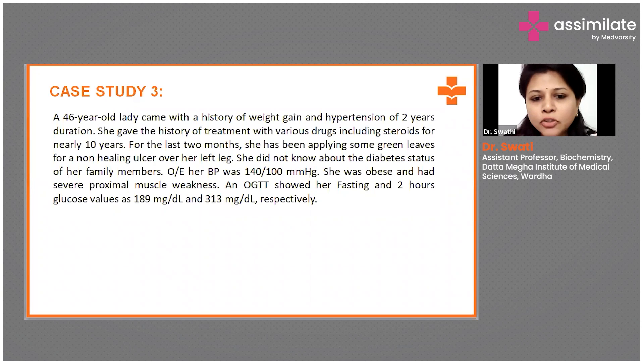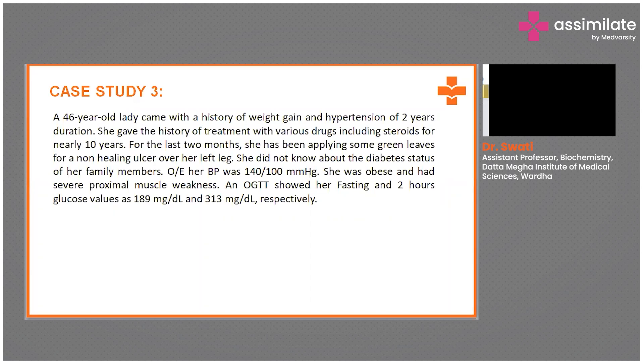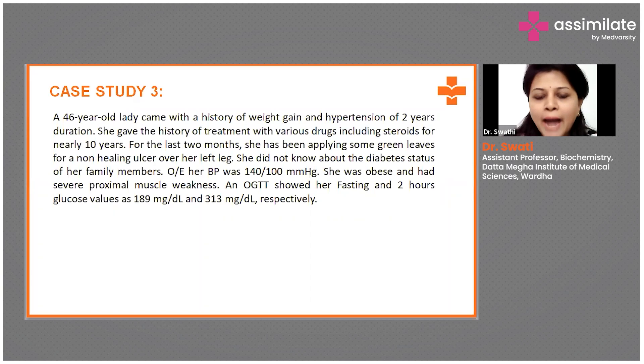On examination, her blood pressure was 140 by 100 mmHg. She was obese and had severe proximal muscle weakness. An oral glucose tolerance test showed her fasting and two-hour glucose values as 189 and 313 mg per deciliter respectively.